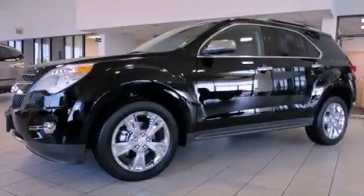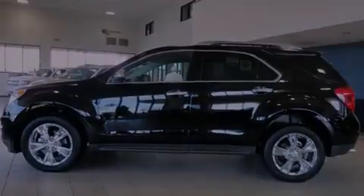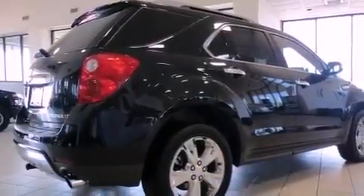This is a brand-new 2011 Chevrolet Equinox, a car-like ride in space like an SUV. It features a six-cylinder engine and a six-speed automatic transmission.